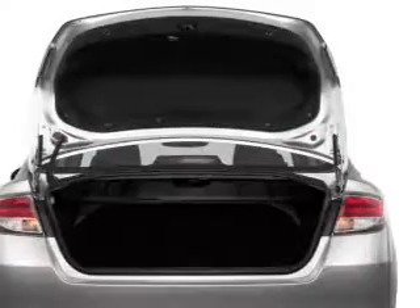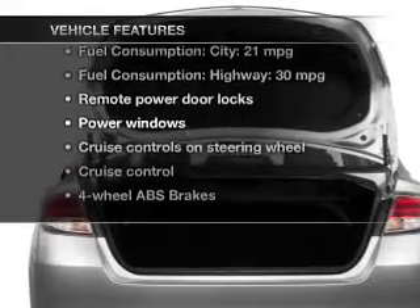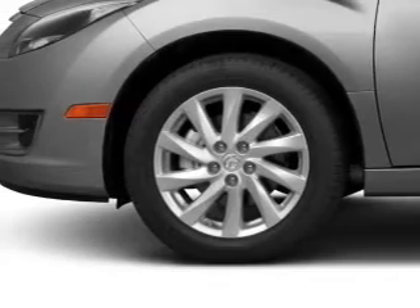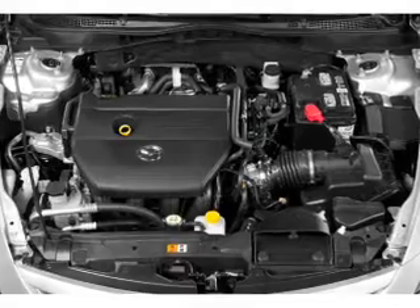Let the outside in with a built-in sunroof, and with these notable features, you won't want to miss out on the opportunity to own this amazing ride. Power door locks, power windows, cruise control, Bluetooth wireless, an AM-FM stereo with multi-disc CD player, a satellite radio, and power mirrors.